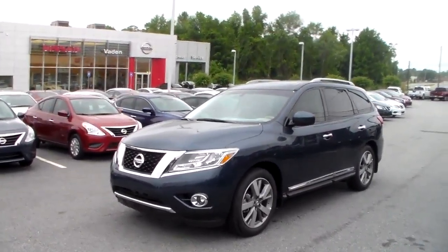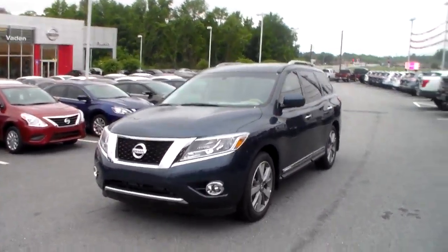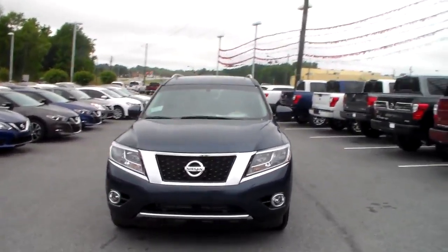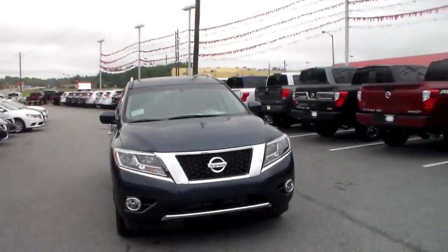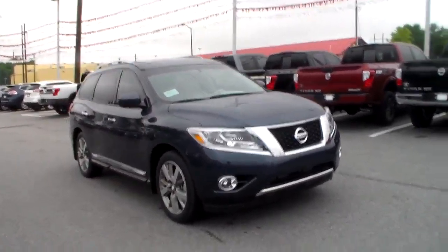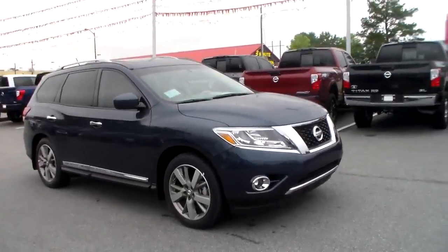Good morning Fred, this is Joe over at Vaden Nissan Statesboro, and today I'm going to be giving you your first look at this beautiful 2015 Nissan Pathfinder Platinum Edition. It has a 3.5 liter V6 engine and it's going to get you about 20 miles to the gallon in town and 27 out on the highway.